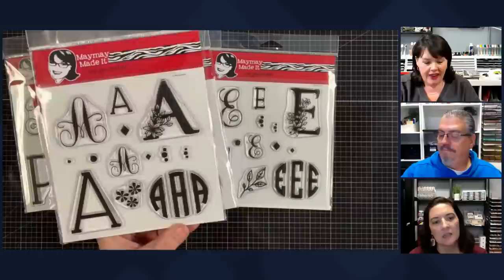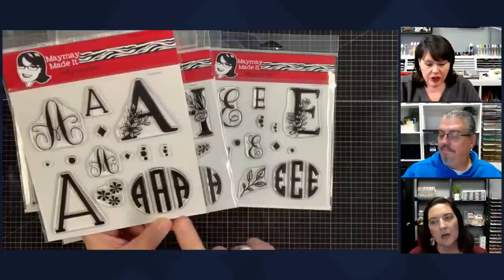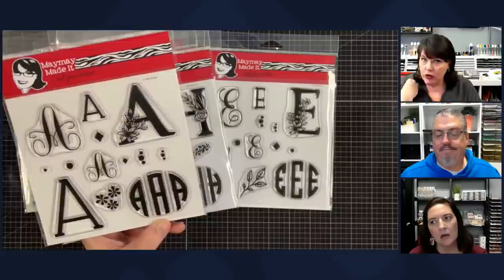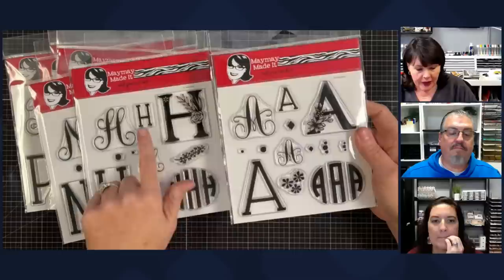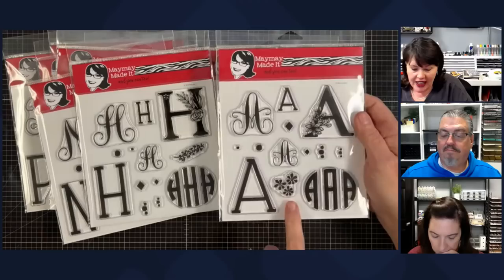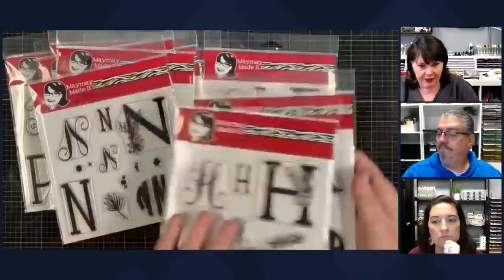There are two different ways to do a monogram. If you're from the South, it's first name, last name, middle — the last name goes in the middle. Anywhere else, it might be first name, middle name, last name. We always do the last name in the middle. Besides the circle monogram, you get the letters in big options — they all coordinate with each other. I think a masculine monogram using that plain letter is really pretty. Everyone has these filler pieces and some of them are different — I didn't want you to get the same filler pieces because if you're like me, you're going to get multiple letters.